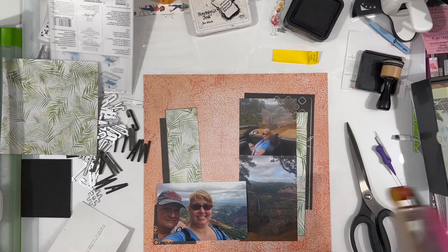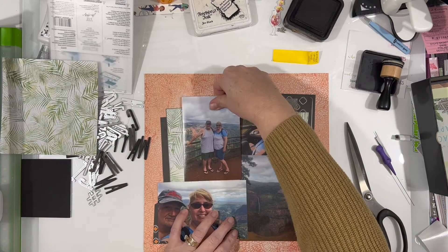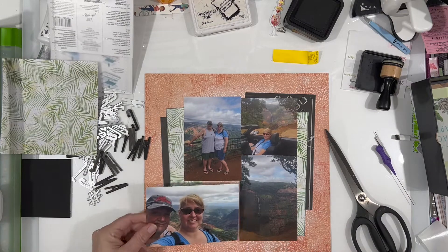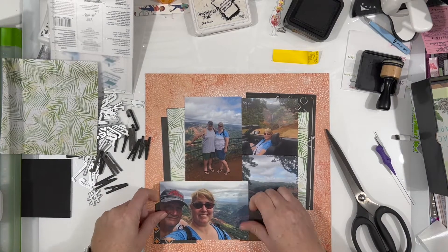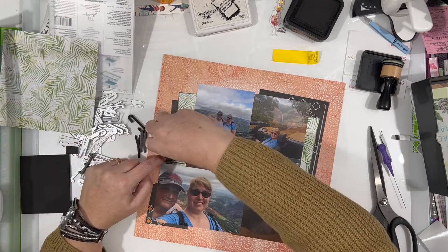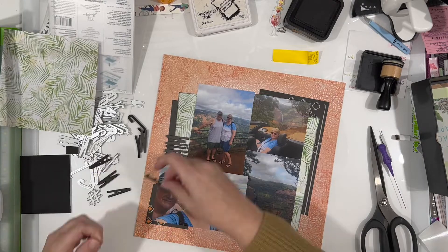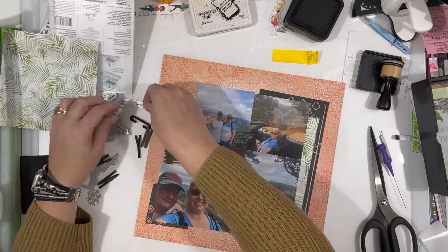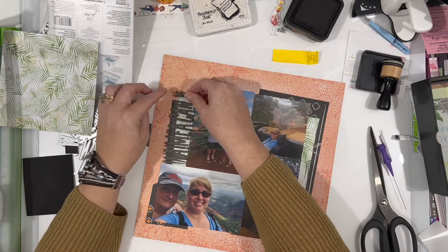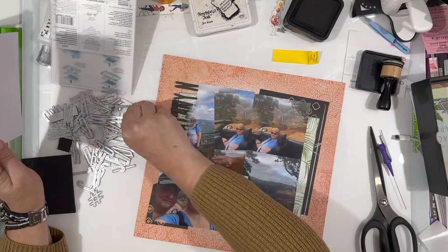I don't mind that my photos are covering each other just a bit. Normally I do more of a grid style, but because the photos are not all the same orientation, I thought it would be good to make them a little more haphazard. My layering is a bit more haphazard on this page too, so I think that works well.